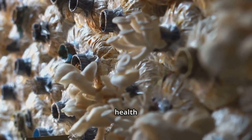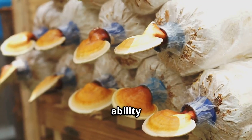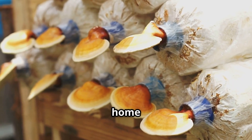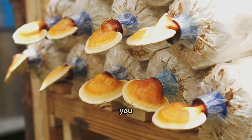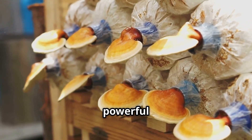These remarkable properties have catapulted turkey tail mushrooms into the spotlight. People are increasingly seeking natural ways to support their health and well-being. The ability to grow these medicinal mushrooms at home offers an empowering solution — with a little knowledge and effort, you can cultivate your own supply of this powerful superfood.